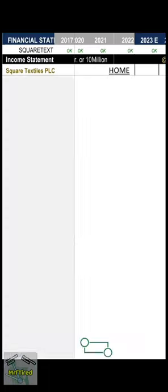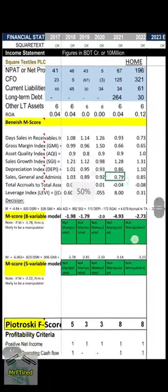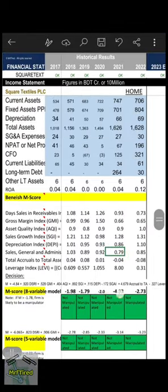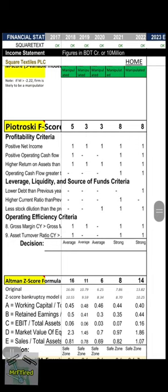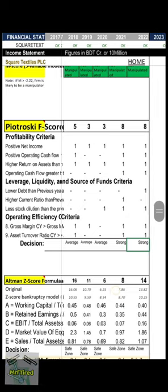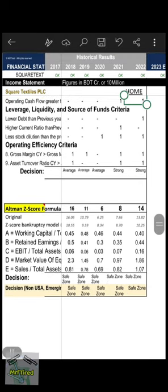By the Beneish M-score, the company's accounts are clean. Per the 5-variable Piotrowski F-score model under normal operations, the company is a strong company for the last two years — excellent. Altman Z-score bankruptcy check: company is in the safe zone, no chance of bankruptcy in the near future.